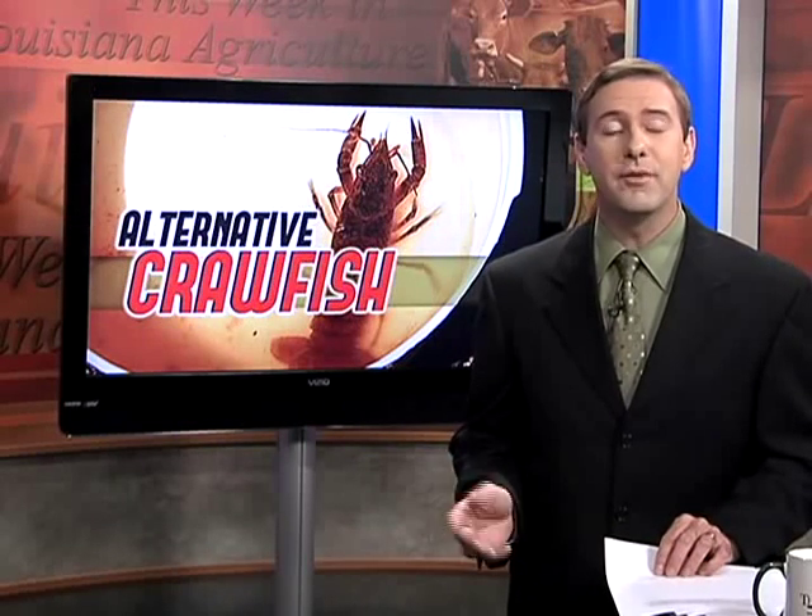As anyone who's lived in Louisiana for more than a year knows, fresh crawfish is only available for a limited time. But as Toby Blanchard tells us, LSU AgCenter researchers are working on breeding an alternative crawfish species that could open that window a little wider.